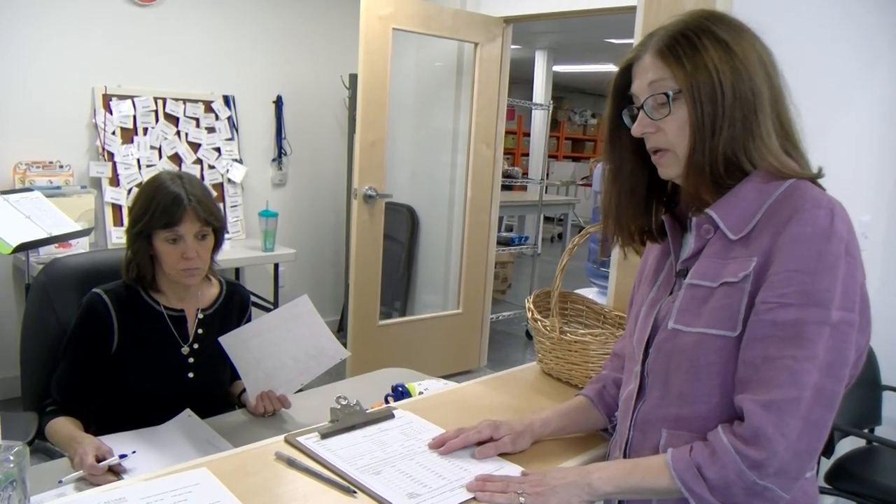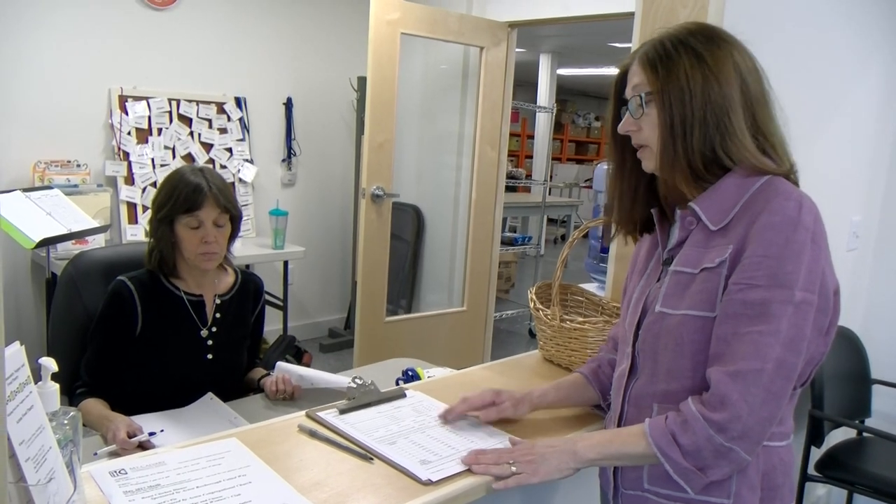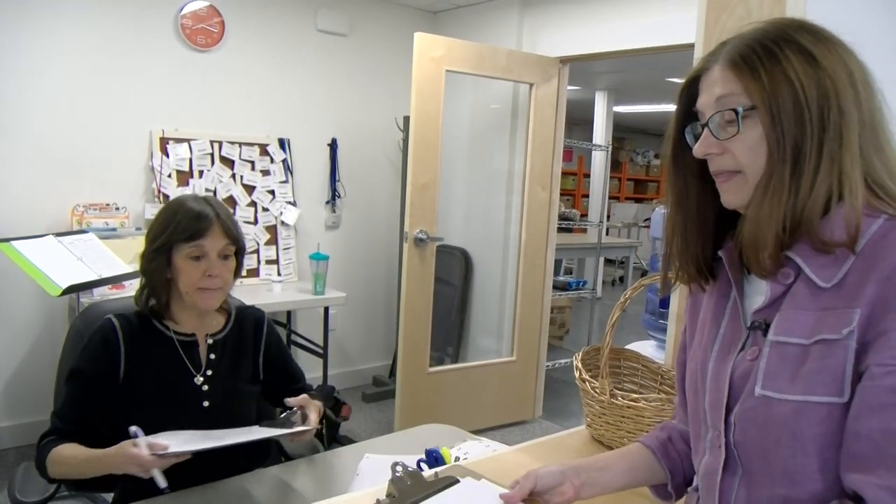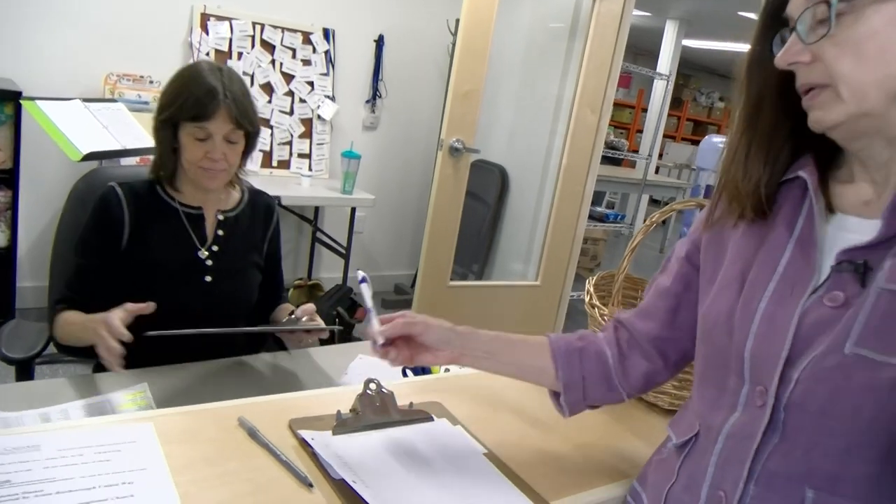If you bring those two pieces of information with you the first time you come, we'll ask you a few other questions to qualify you. You'll sign at the bottom that you're eligible for low-income food, and then we'll put your name on our list for the whole rest of the year. We do re-registrations at the beginning of every new year.